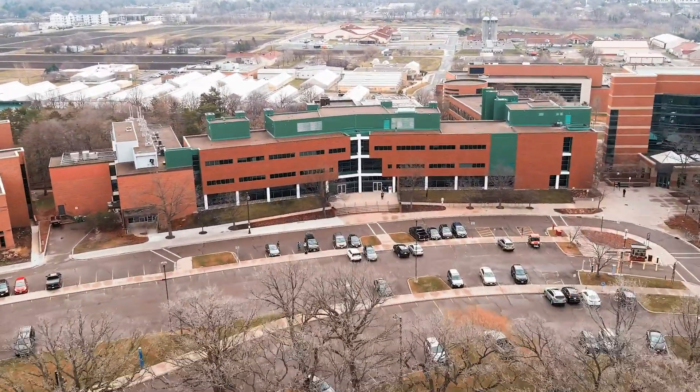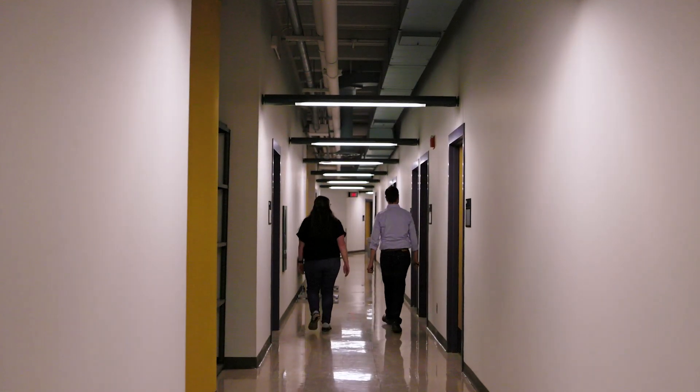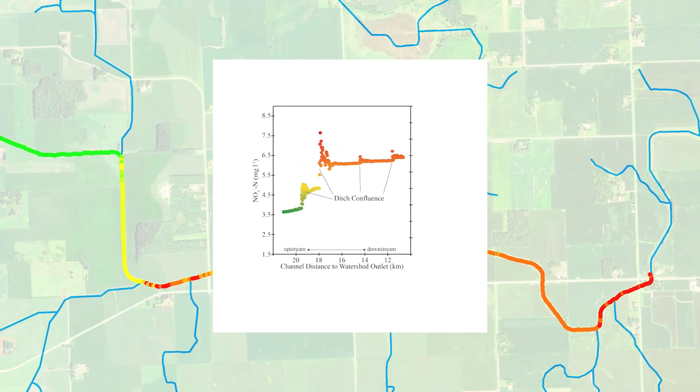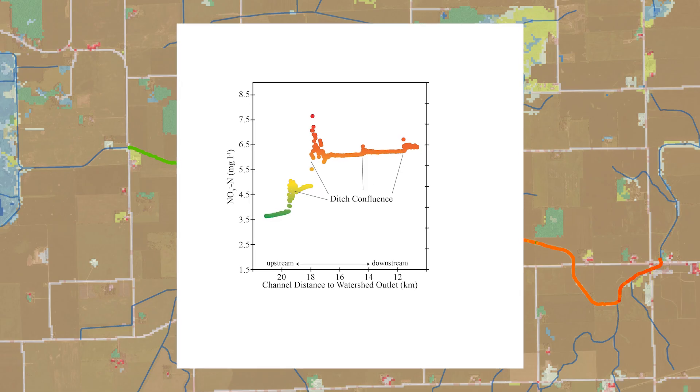We're trying to develop new approaches for understanding where water quality problems are originating in agricultural watersheds. Some parts of the watershed can be disproportionately important. We think if we can identify those regions, we can come up with more efficient ways to use conservation programs to solve those problems, or at least reduce them.